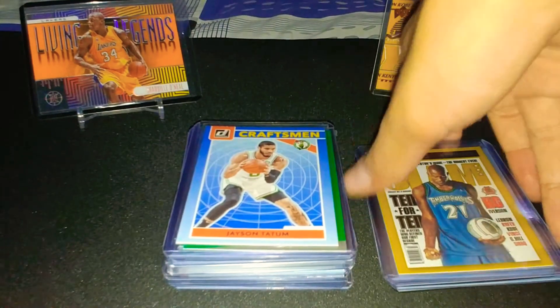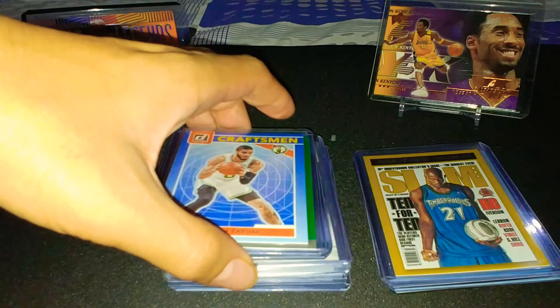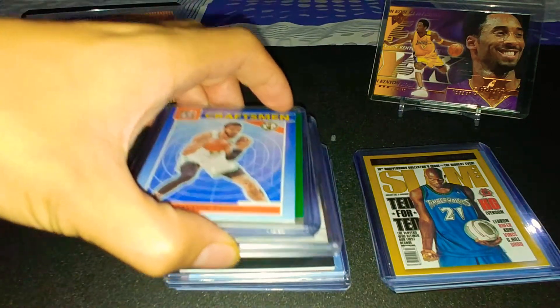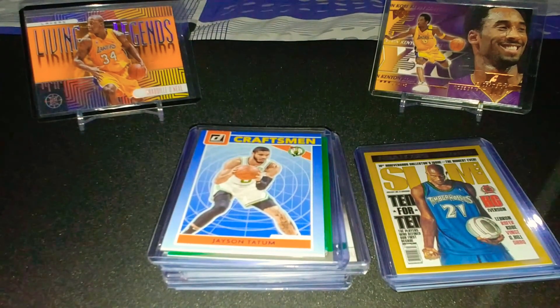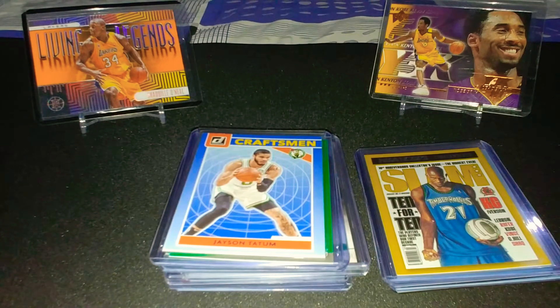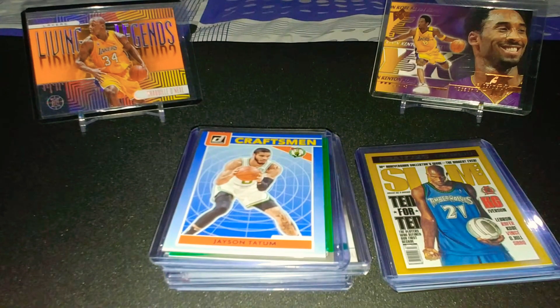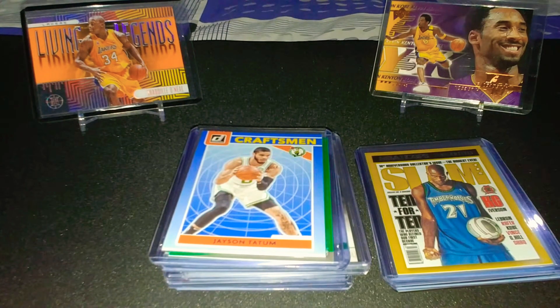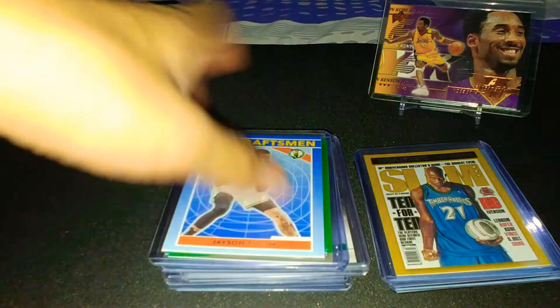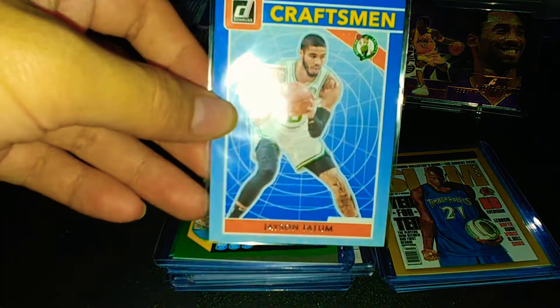Next up, I bought a bunch of Jason Tatum cards. As you probably know, Jason Tatum is one of my favorite players of all time — he's definitely my favorite player right now, mainly because he patterns his game a lot after Kobe. And he backs that up too — I see the resemblance.